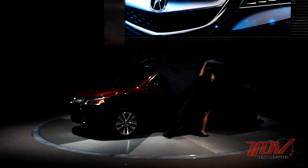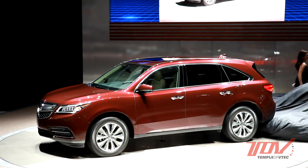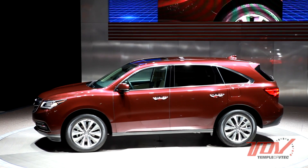Ladies and gentlemen, introducing the all-new 2014 Acura MDX. We're standing here with Jim Keller, who's the chief engineer and large project leader of the 2014 Acura MDX at the 2013 New York International Auto Show.